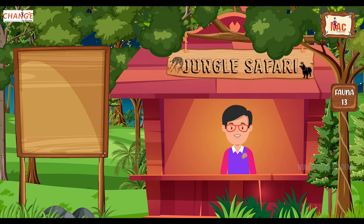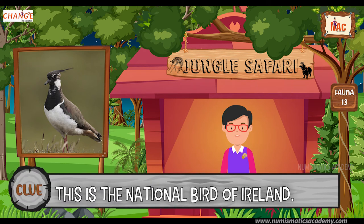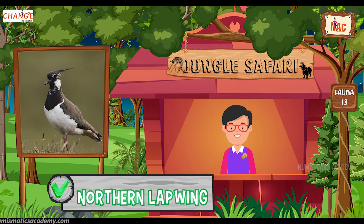Do you know what this bird is? Okay, let me give you a clue. This is the national bird of Ireland. Did you find it? If not, here's another clue. The scientific name of this bird is Vanellus vanellus. Yes, you are absolutely right. It's Northern Lapwing.